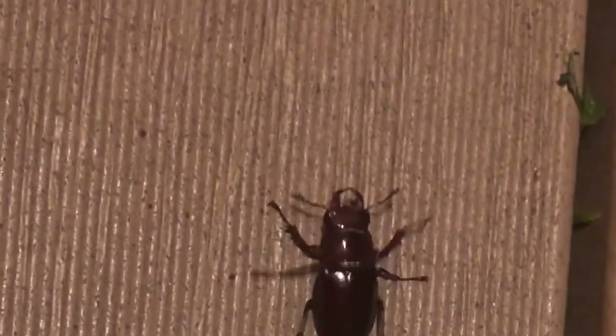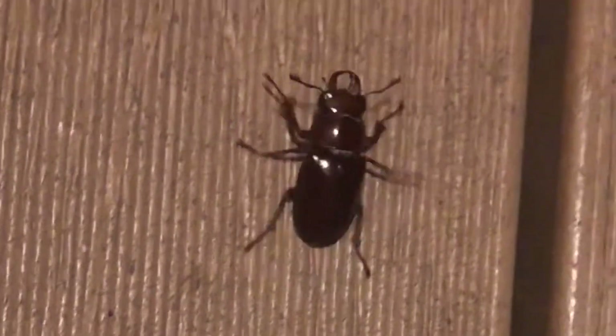Another bug that comes out at night are the stag beetles. They also are attracted to the light and look at this little guy with all his legs and his antennae and his pinchers. He is just running to get away from me.